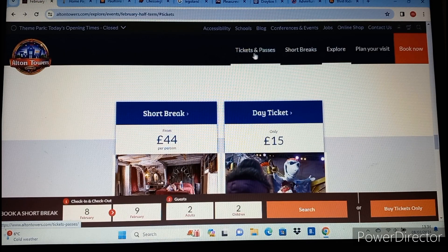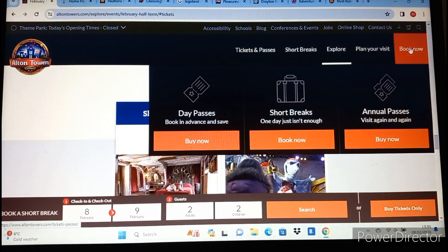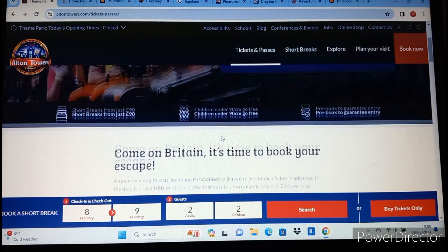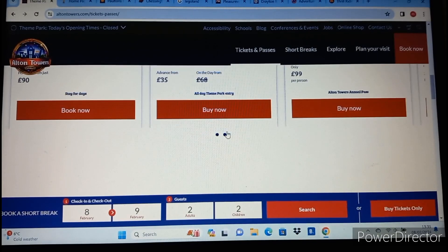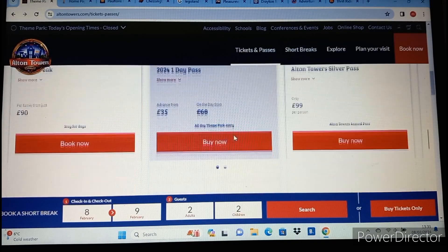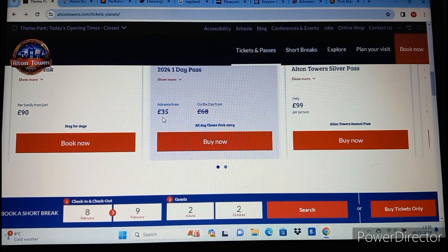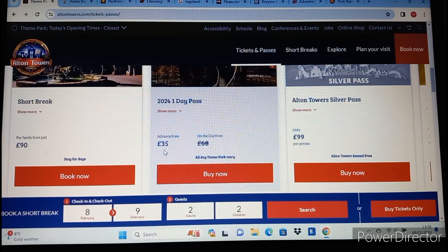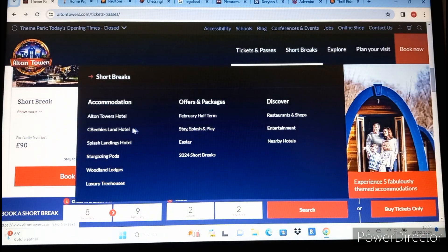Next it's on to the Alton Towers Resort. If you are a Merlin passholder, entrance is free, but if you haven't visited, here's a look at the ticket costs. They're not the cheapest, but they always have different events and quite a lot to do - it's the UK's biggest theme park. For 2024 you can buy an advance one-day pass for £35, but if you turn up on the day it's £68, which is obviously quite a lot. If you live near the park it might be worth getting an annual pass.